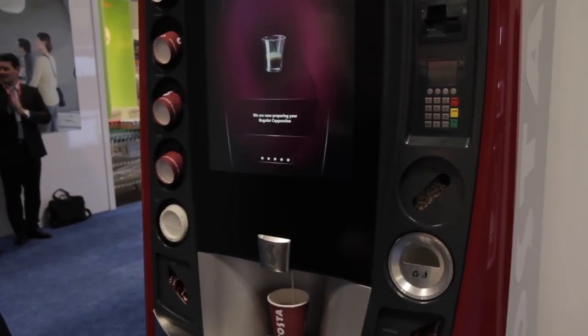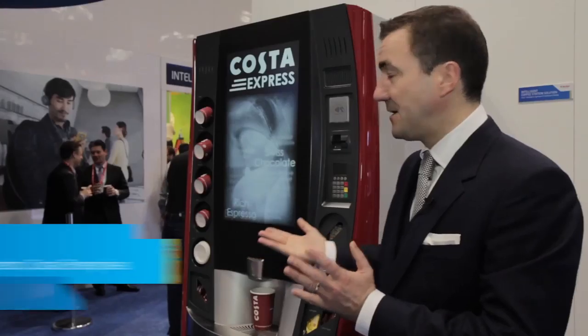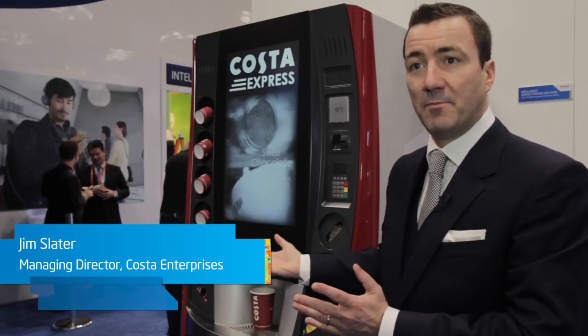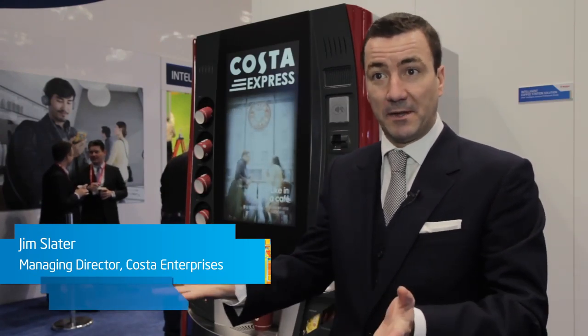What we've tried to do here is make sure that the machine appeals to the five human senses. As you can see, it's a very different looking ergonomic machine. It's been designed by Pininfarina of Italy, who are very famous for designing sports cars for Ferrari, amongst others.